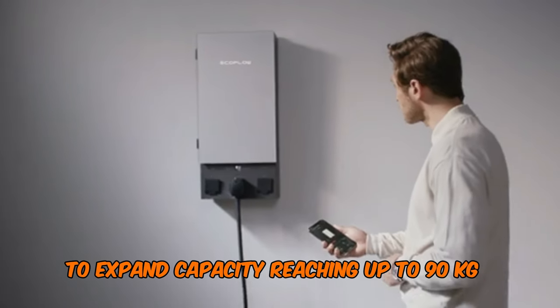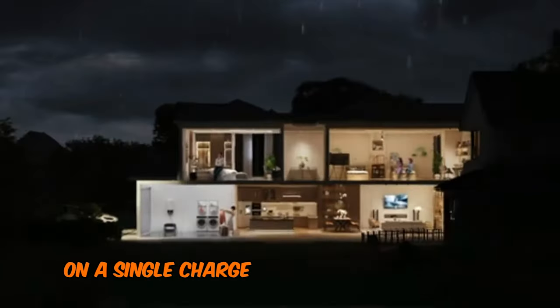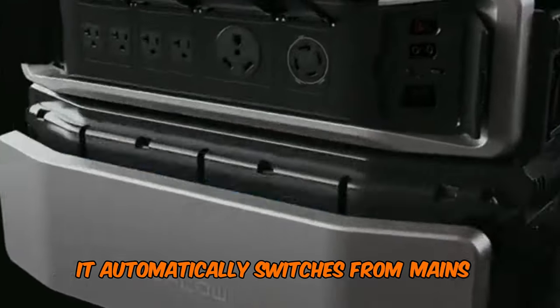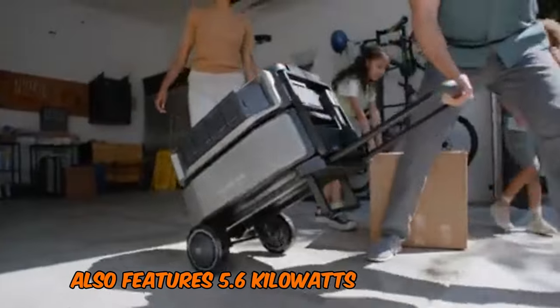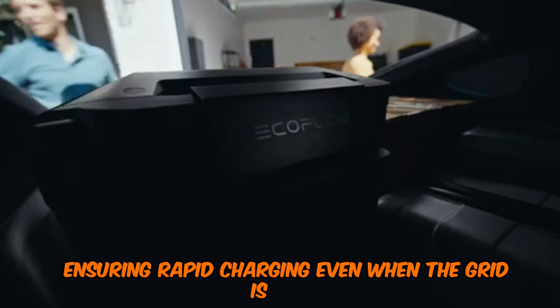reaching up to 90 kWh of storage, which can keep a house running for a month on a single charge. Connecting seamlessly to homes via EcoFlow's Smart Home Panel 2, it automatically switches from mains to battery power during outages or peak energy hours. The Delta Pro Ultra also features 5.6 kW of solar input, ensuring rapid charging even when the grid is down.